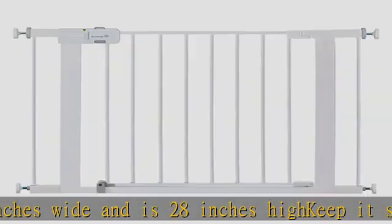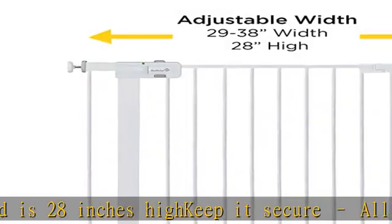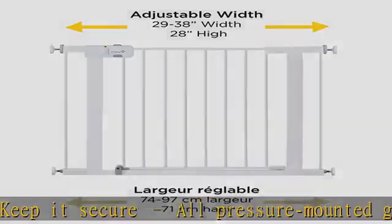Simple one-hand release: adults can easily open using one hand, while the two-action handle remains tough for little fingers to release and open.